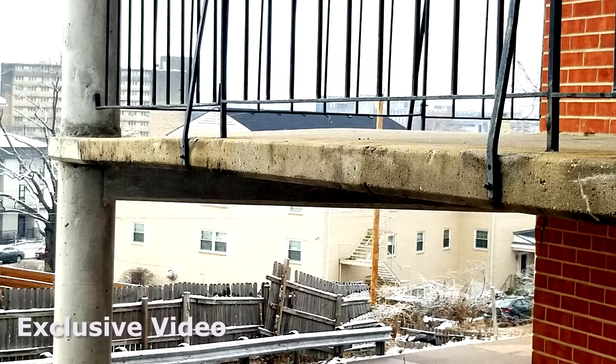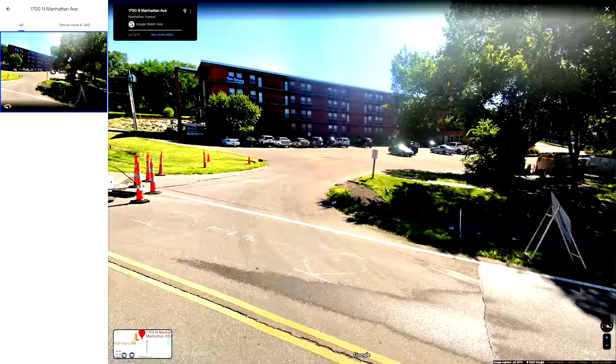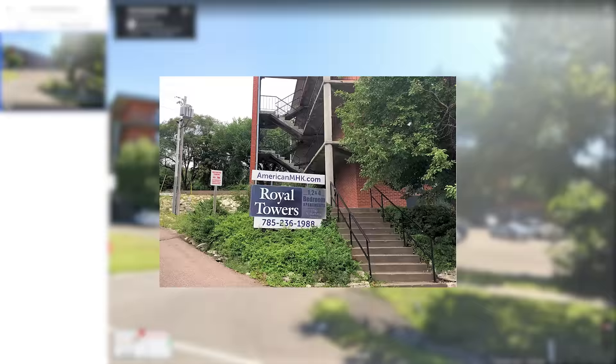There's something going on at this building. The Royal Towers Apartments is located in Manhattan, Kansas, and here you can see the view from the street. It looks like a reasonably decent brick building, but looks can be deceiving, folks. Let's take a close-up look.